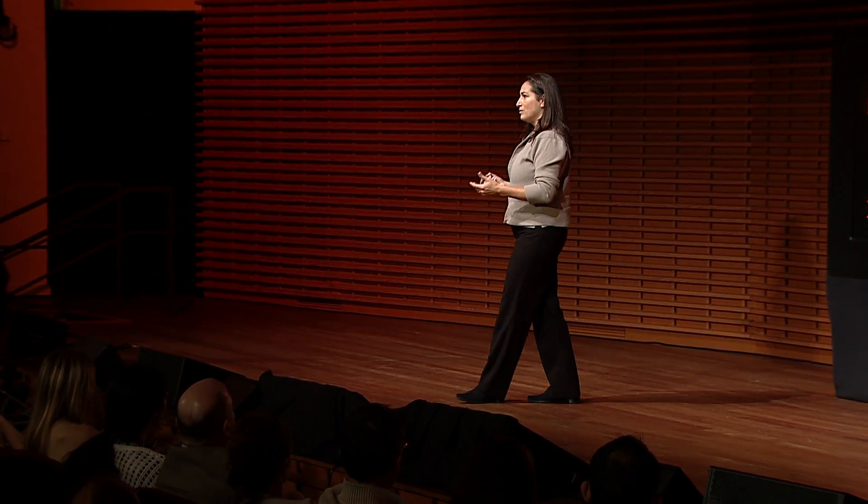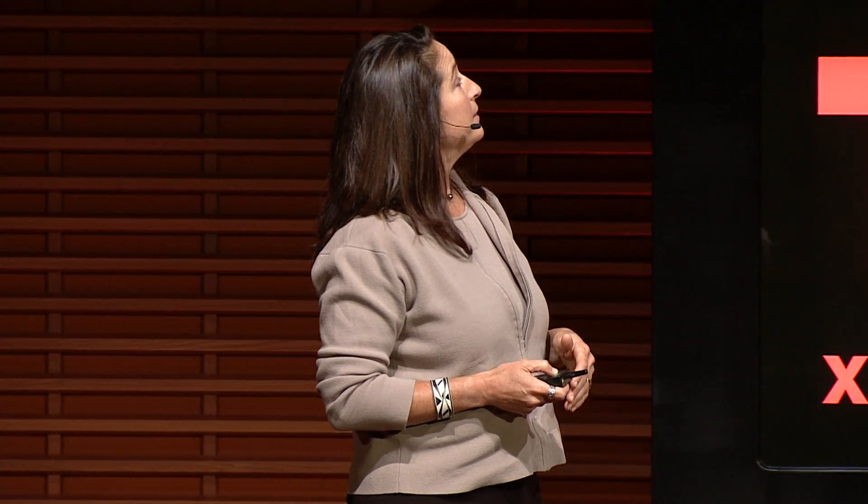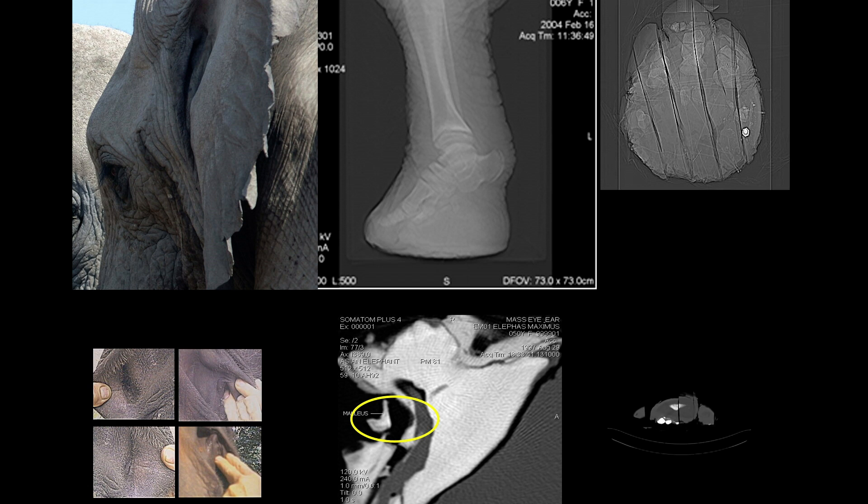We used the same kind of anti-predator call from another country and played that back through the ground. They didn't respond nearly as dramatically as they did in the air. We thought, wow, we didn't expect it to be that sophisticated. So we started to do some anatomical work, looking at the fact that they can detect these signals through two different pathways.